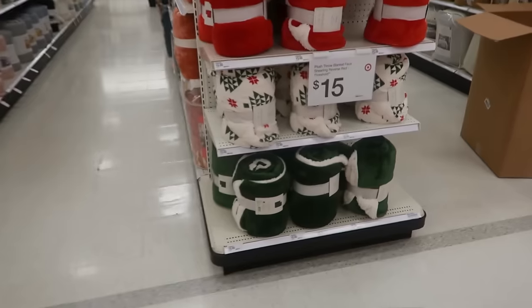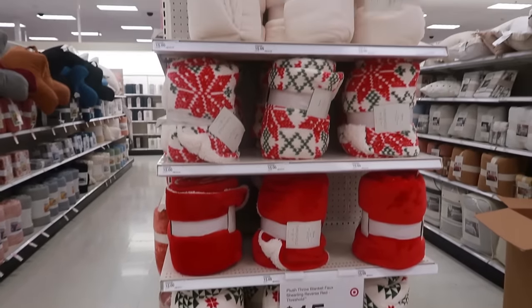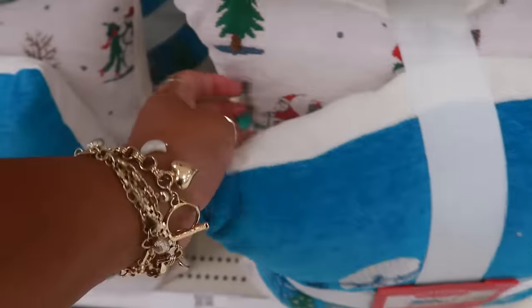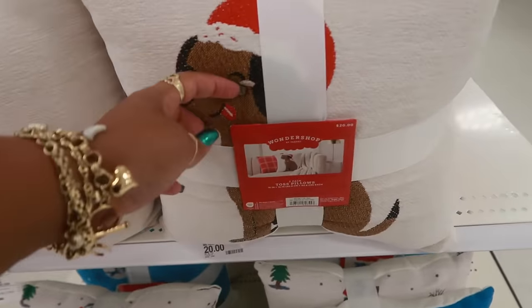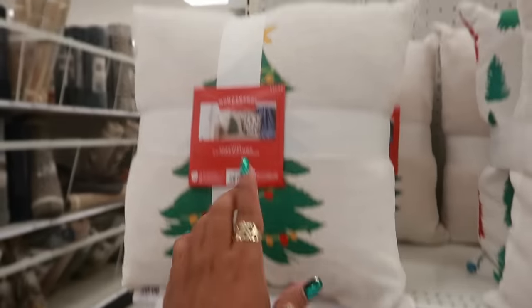More blankets for $15 — all white ones up top. Some Wonder Shop pillow sets for $20 — Santa riding a bike in turquoise, really pretty. There's a little dog with his tongue sticking out, a car carrying a tree, and a tree pillow up top.